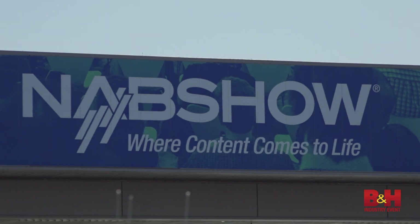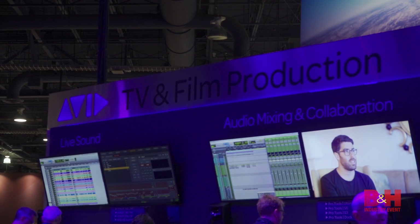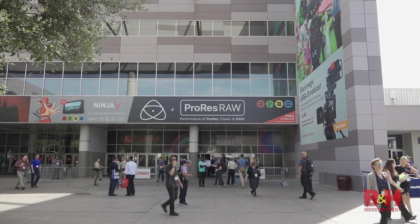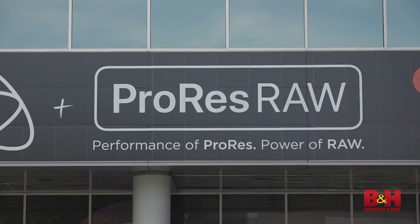Hey everyone, Doug here from NAB 2018 with some exciting developments in post-production. Plastered right outside the convention center is the thing everyone's talking about: ProRes RAW.